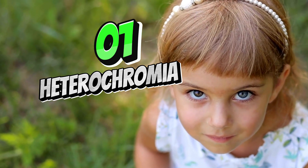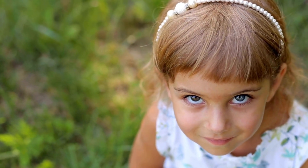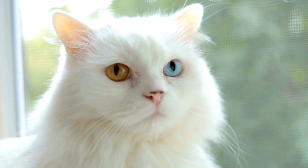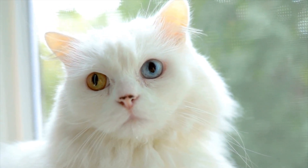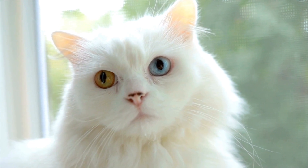Heterochromia is a condition where the irises of the two eyes are different in color. This can be complete, where one iris is a completely different color from the other, or sectoral, where only a portion of one iris is a different color. It is often a benign condition, but can sometimes be associated with other eye problems or systemic diseases.